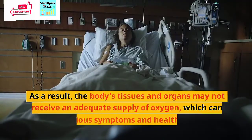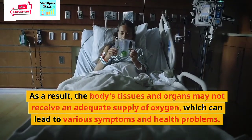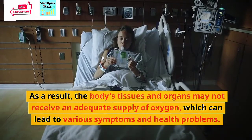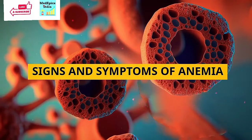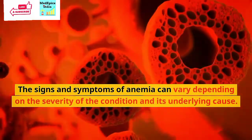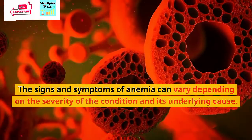As a result, the body's tissues and organs may not receive an adequate supply of oxygen, which can lead to various symptoms and health problems. Let's discuss the signs and symptoms of anemia. The signs and symptoms of anemia can vary depending on the severity of the condition and its underlying cause.